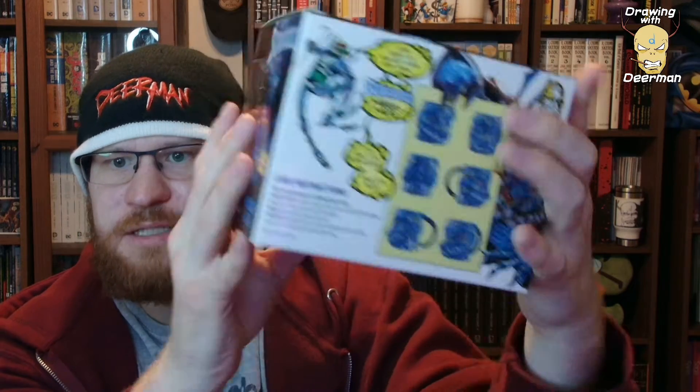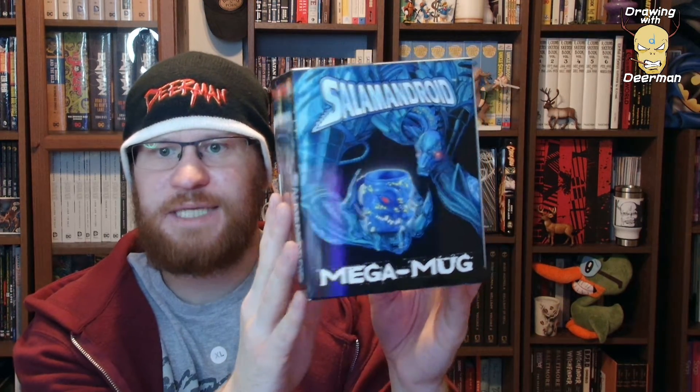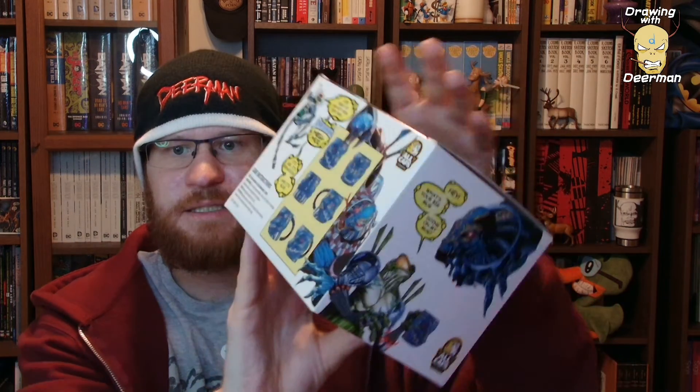And one last thing I'd like to highlight is the packaging. Just like the box from earlier, this one is also filled with different drawings. Even the back, the inside has drawings. Just artwork everywhere — like a little comic between them. Nobody else is doing this. This is far above and beyond anything you need to do. You'd expect to just get a plain box for the most part, but this is painstakingly detailed. It's something that I even want to keep just because of how cool it is.